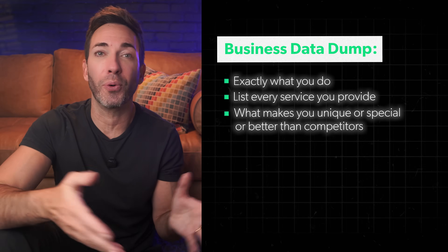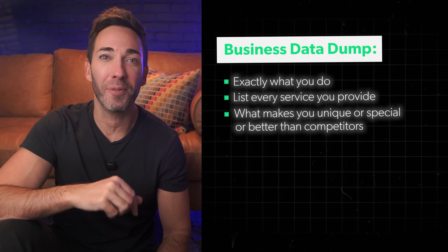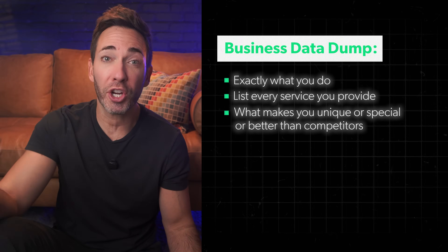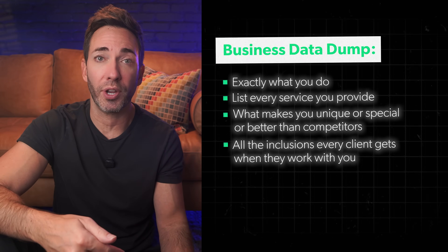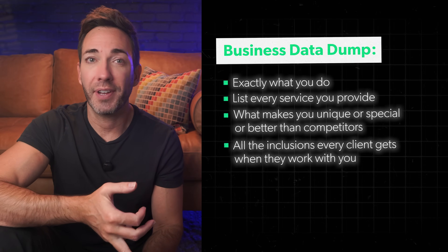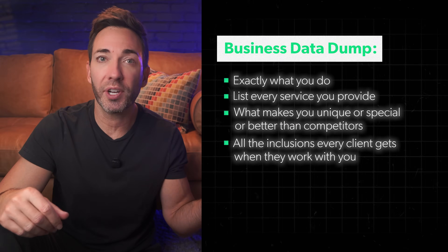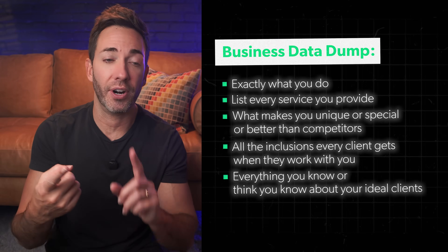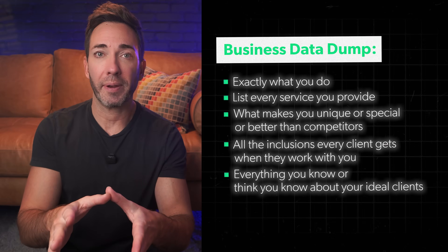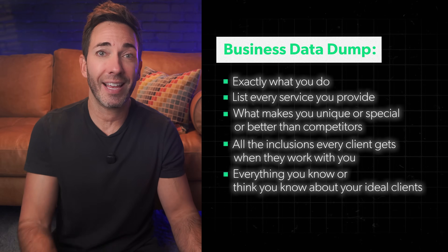Then write down whatever makes you unique or special or better than your competitors — now's the time to brag like your business depends on it. How do you do it better than your competition? What do you know that they don't? What results do you get your clients? Then list out all the inclusions that every client gets when they work with you — whether it's 24-hour support, dedicated reps, weekly sessions — just think of every single thing you can, even if it seems small or like an obvious inclusion. Finally, dump everything you know about your ideal clients: their age, location, income level. But more importantly, what's that knot in their stomach? What problems are they desperately trying to solve, and what dream outcomes do they really want? This document becomes the foundation for everything else we're going to do here — it's like giving ChatGPT a crash course in your specific business.